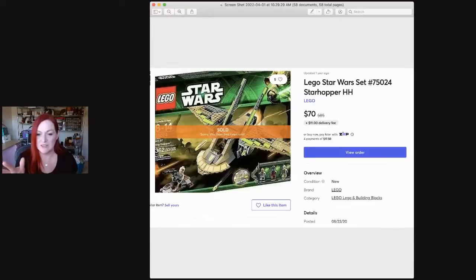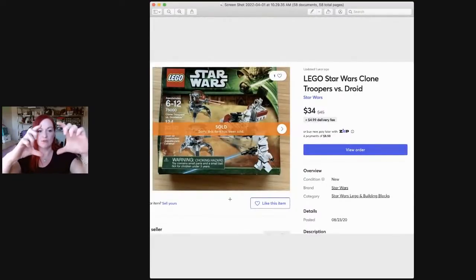Here's one of those Star Wars Lego sets. This one I actually got on clearance at Target — I always walk the clearance toy aisle. This one sold for $70. And then there's another one of those small sets that maybe you pick up for $9 or $12. Just had it on the shelf and waited, and it sold for $35.